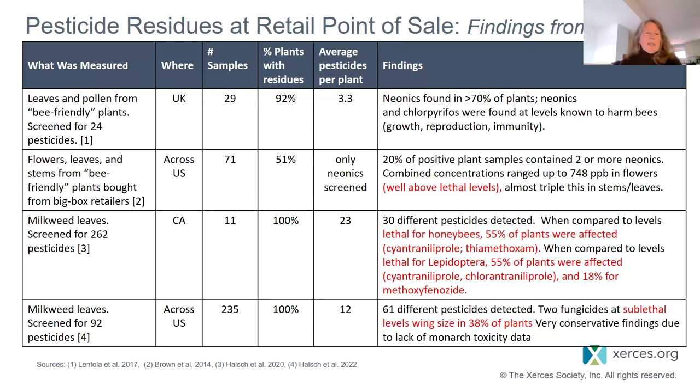The first study, from the UK, looked at 29 samples of bee-friendly plants and found that 92% of those plants had residues, with an average of 3.3 pesticides per plant. They were only screening for 24 pesticides — we screened for almost four times that many. What they found was that neonics were found in 70% of the plants, and neonics along with chlorpyrifos were found at levels known to harm bees, resulting in impacts to growth, reproduction, and/or immunity.